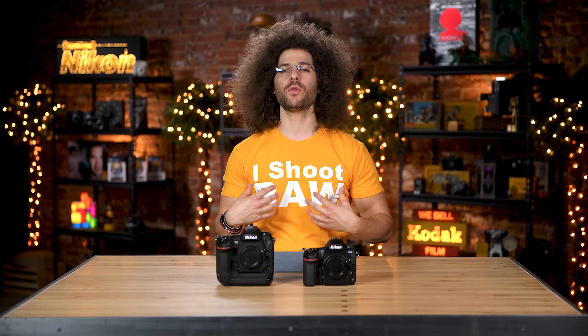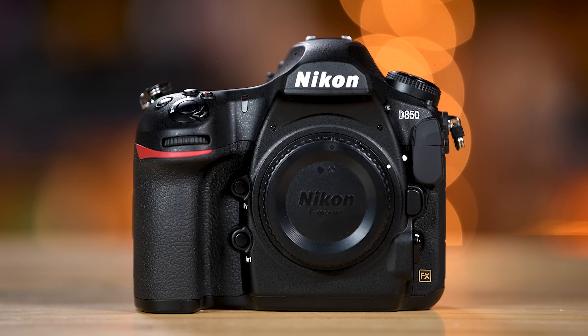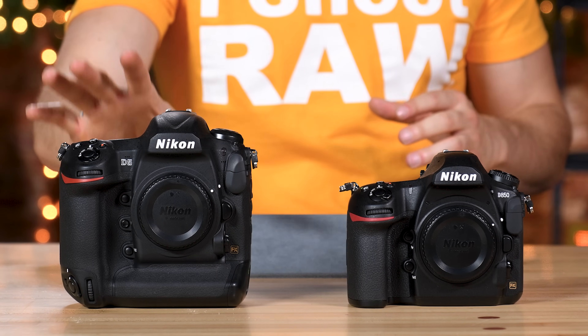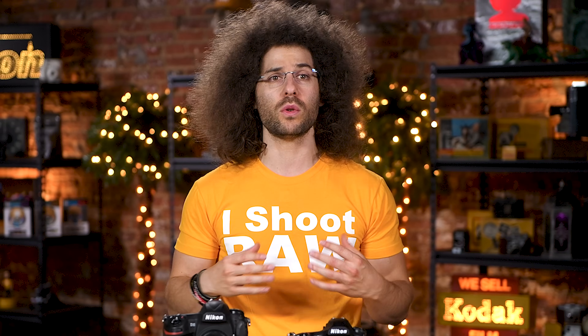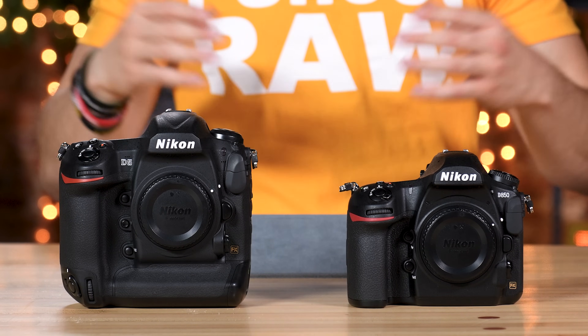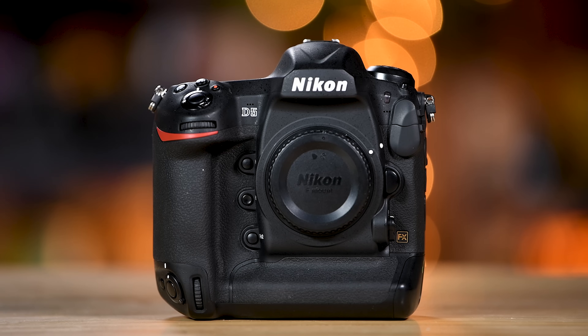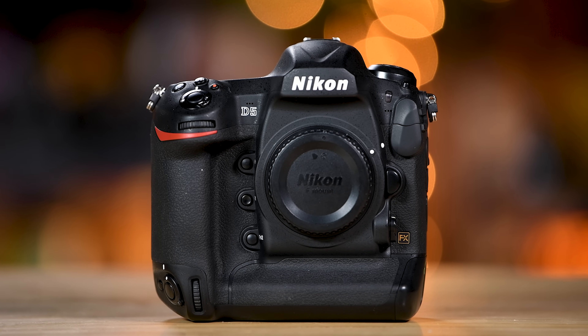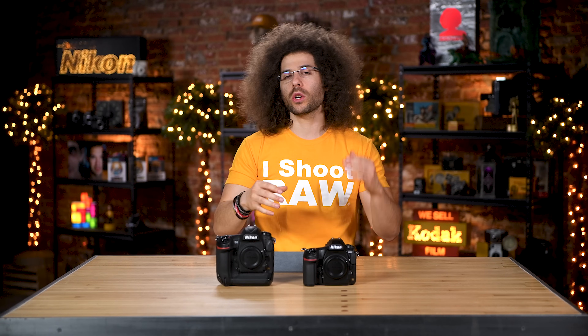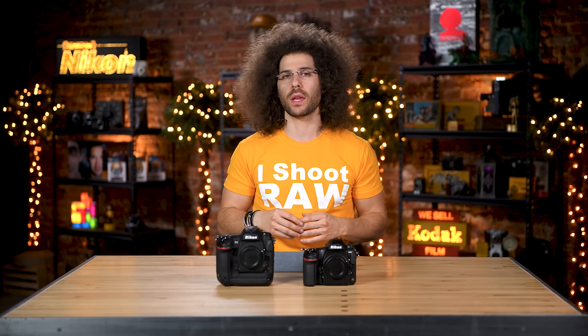With all the specs out of the way, here are my final thoughts. I personally own both and use them for different situations. The D850 is a great camera for nature, landscapes, and portraits because you get so many megapixels — you can blow that stuff up extremely large. It also gives you more croppability. But if you need 12 frames a second, a more rugged camera, or a smaller file size, the D5 is a tremendous option. You can also shoot medium RAW on the D850 to get a similar file size to the D5.